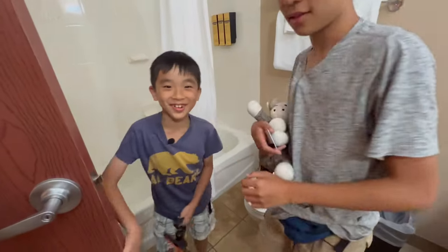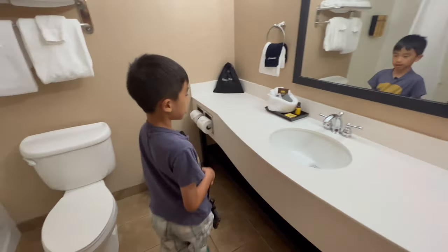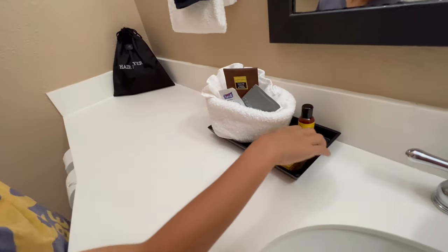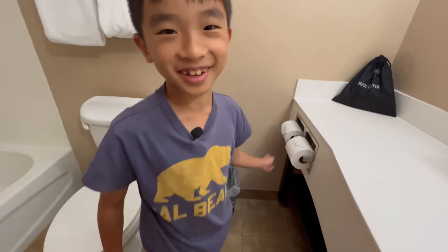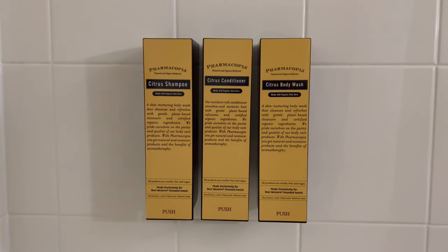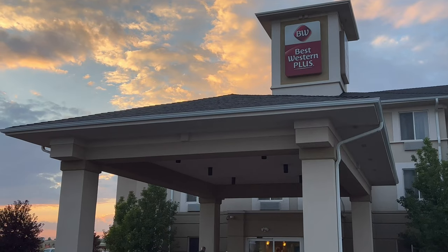I'm going to give you the tour of the bathroom. Here's an ice bucket with cups, a sink, and a nice bundle of accessories — bar soap, a hair dryer, toilet paper — and of course the shower with shampoo, conditioner, and body soap. Now there's a toilet. Stay tuned for part two.